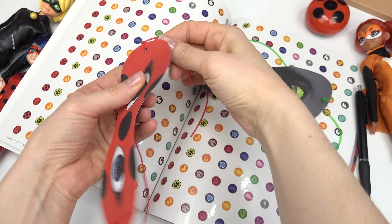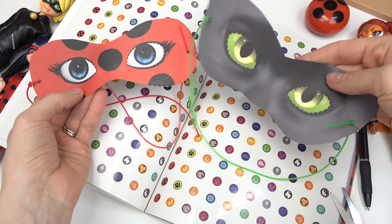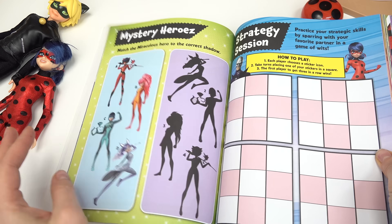I'm going to do the same thing for Ladybug's mask — tighten that, and there you have it, two masks we can wear. You can also cut out the eyes so you can see where you're going. These are fun to make! Let's keep turning the page.